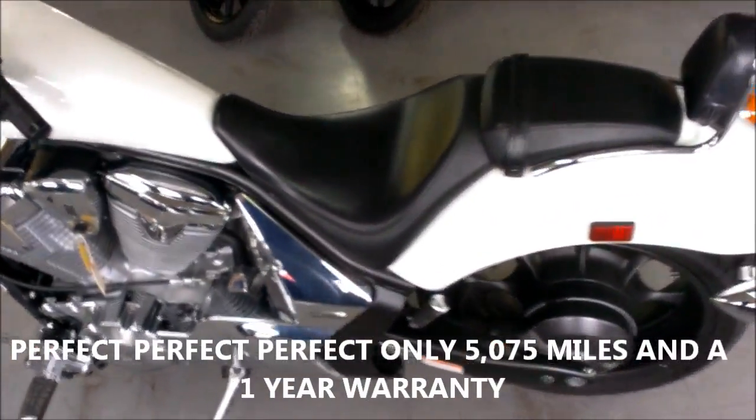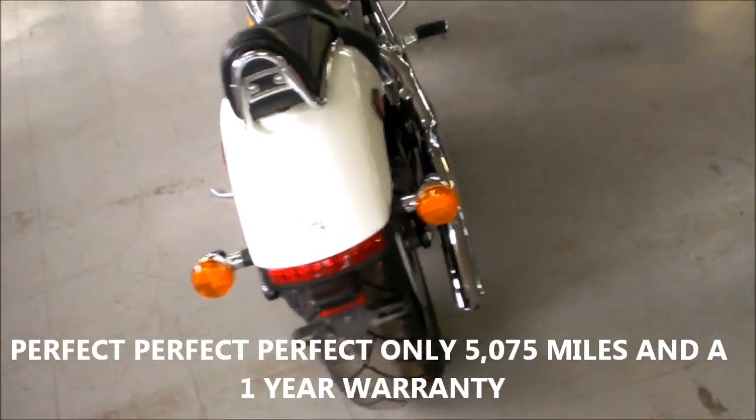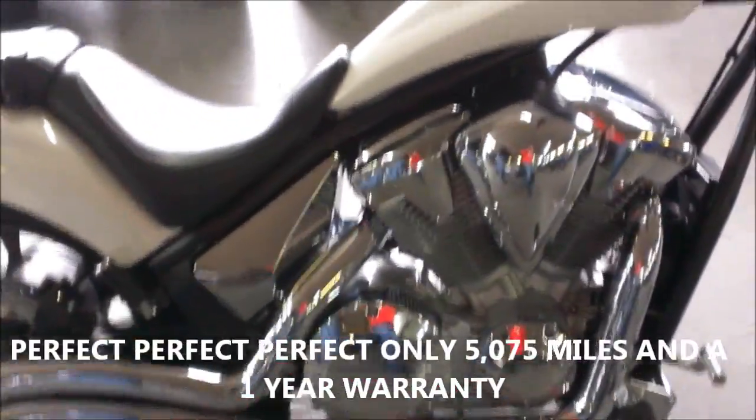Here we have a 2011 Honda Fury 1300 CX motorcycle for sale with Cobra Exhaust and only 5,075 miles. This bike is perfect. The Cobra Exhaust makes this Fury sound as cool as it looks.